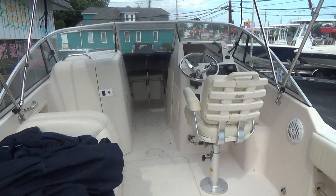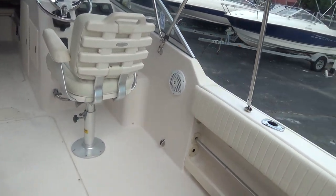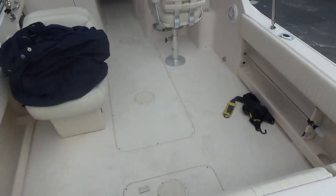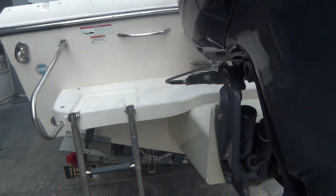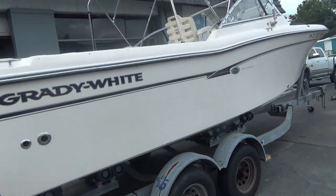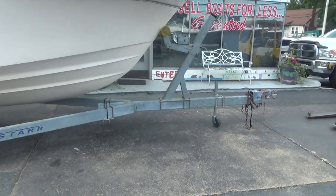The trailer underneath it is a 2004 — nothing fancy but it functions well. It's a dual axle trailer that does its job. The trailer is free, meaning you can take it, or if you'd like a brand new one we can sell you one and give you a credit for the used one. Again, this is a 2010 Grady White Tournament, no bottom paint, original owner.